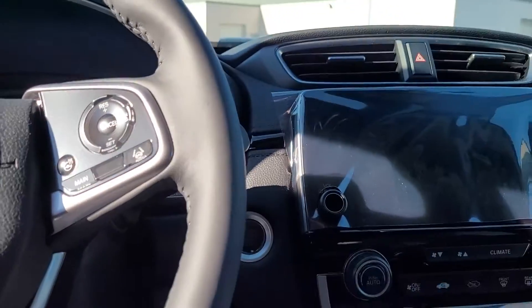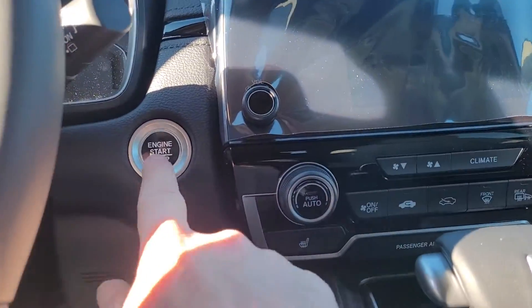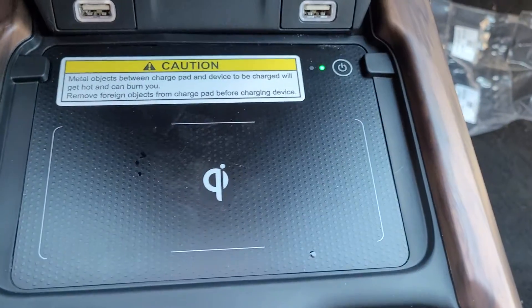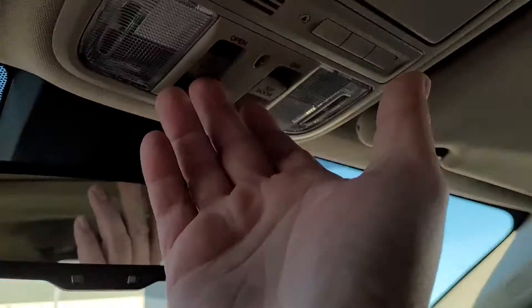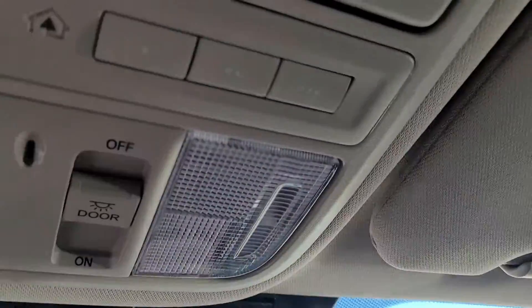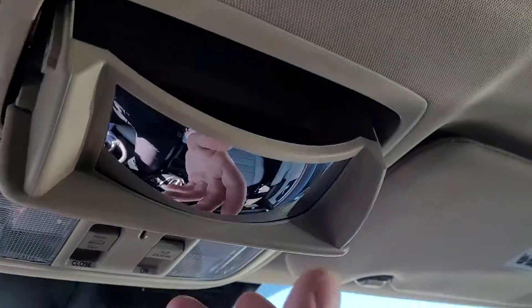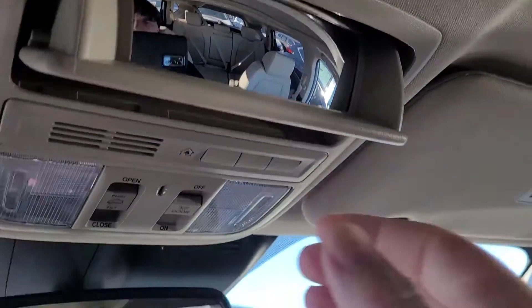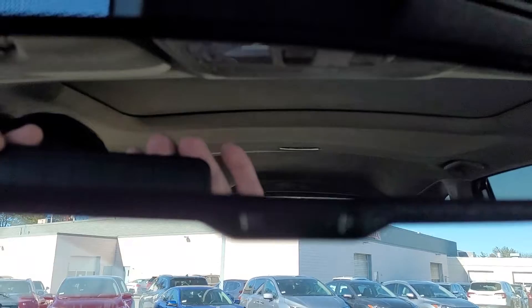You do have a remote engine start right on the key fob, and you also have a push button start right here. The Touring has a wireless phone charger — those are wildly convenient. We also have a one-touch sunroof, Homelink garage code buttons, a place for your sunglasses, and at a 45-degree angle it's a conversation mirror so you can talk to the people in the back. We have an auto-dimming rear view mirror as well.